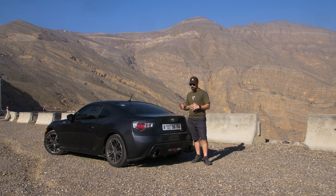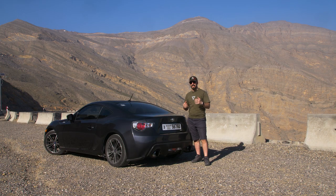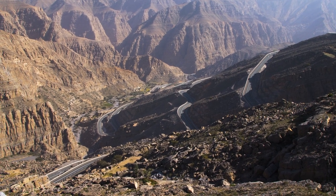Benvenuti a Driving the 90's. Oggi siamo in un posto davvero eccezionale: siamo negli Emirati Arabi Uniti, nell'Emirato di Ras al-Khaimah, sulla montagna di Jebel Jays, con questa fantastica GT86.